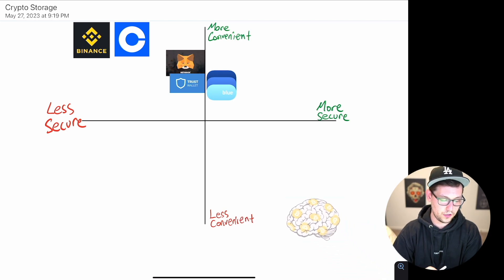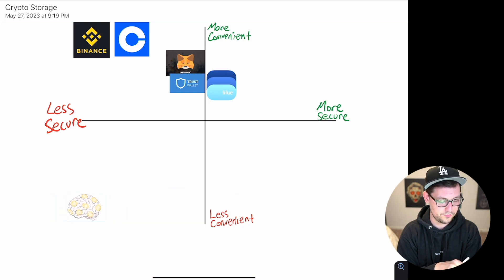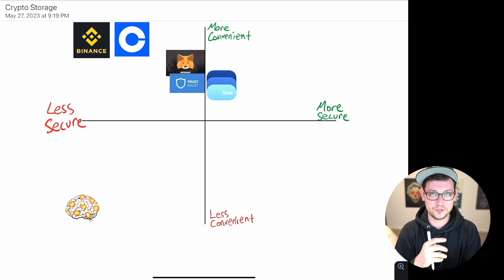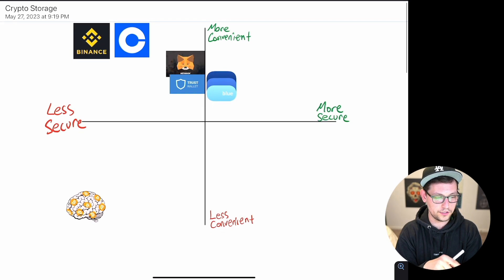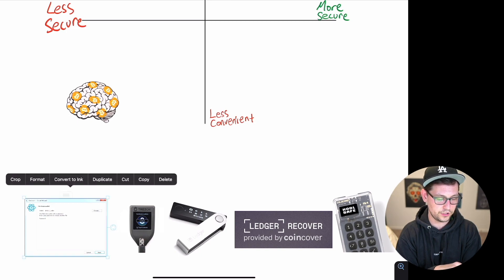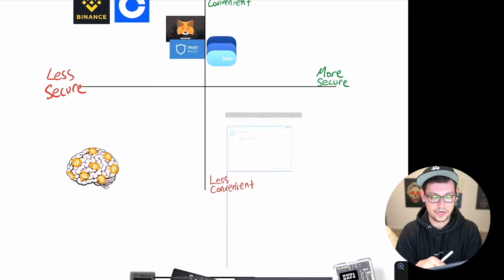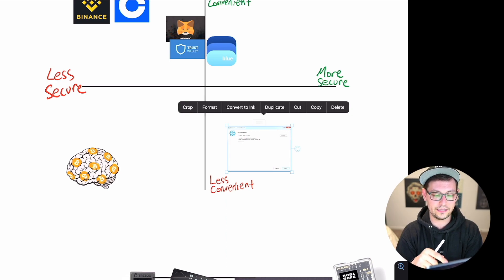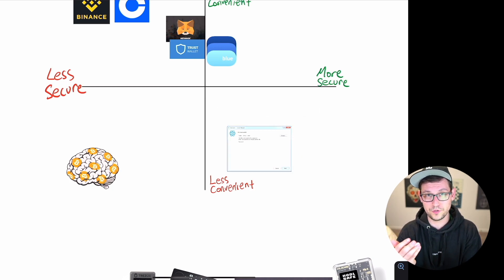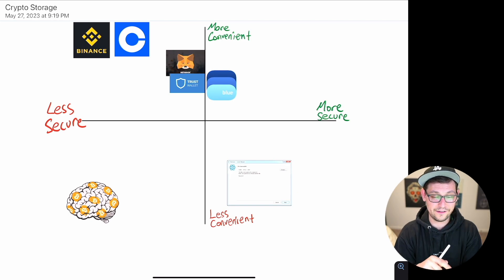Brain wallets are not very secure and not very convenient — they would go way down in the bottom left corner. You really should not be storing Bitcoin in your brain unless you're trying to flee a hostile regime. Overall, brain wallets are a great way to lose your cryptocurrency. Electrum is a very popular Bitcoin desktop wallet, very fully functional but not very convenient. When used correctly it's more secure than Blue Wallet — you can link it to your full node for full Bitcoin functionality and privacy — but it's a more advanced wallet.